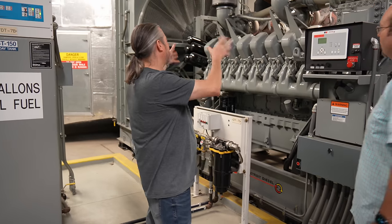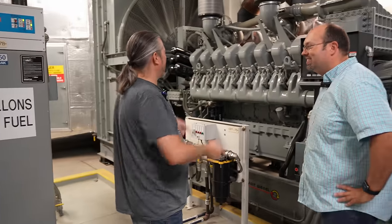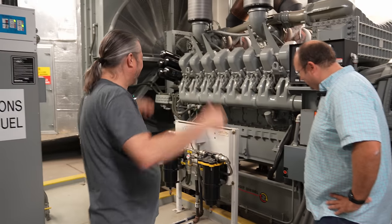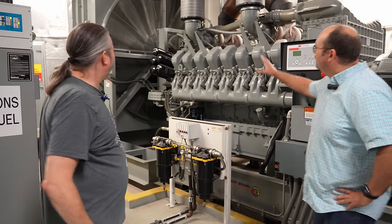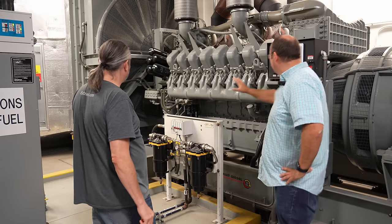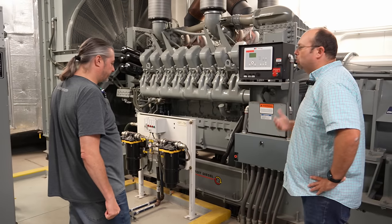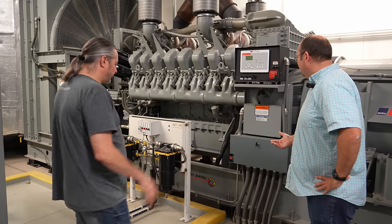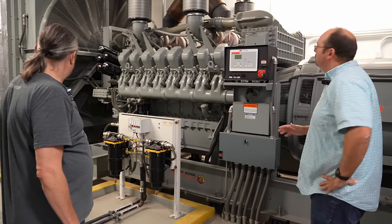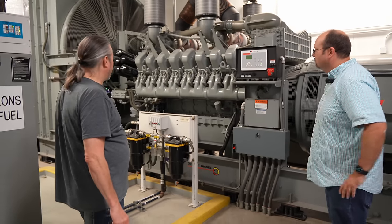Everything in here is designed to be easy to service and redundant so that no single component can take the unit offline — an absolute massive improvement for a setup like this. There's isolation throughout to keep vibration in check, because vibration is the enemy of data centers. Full suspension trays with flex couplings allow the generator to shift and vibrate slightly without causing problems, even at connection points like the exhaust.